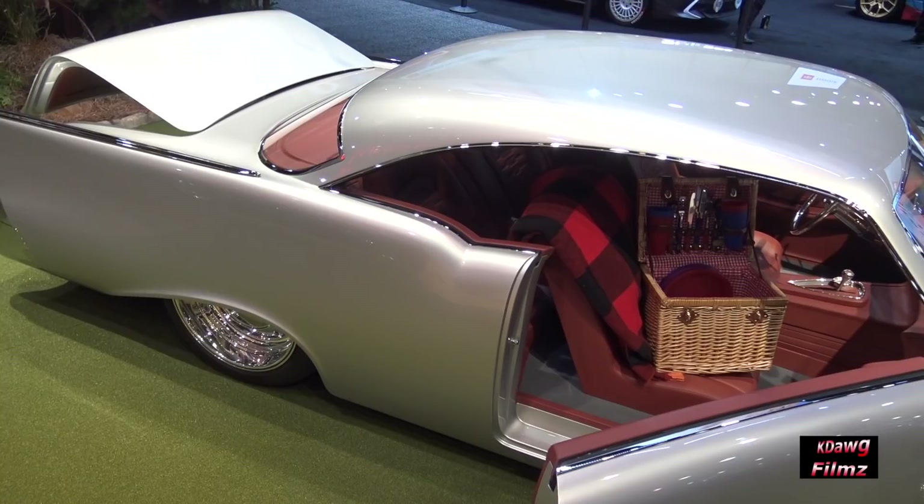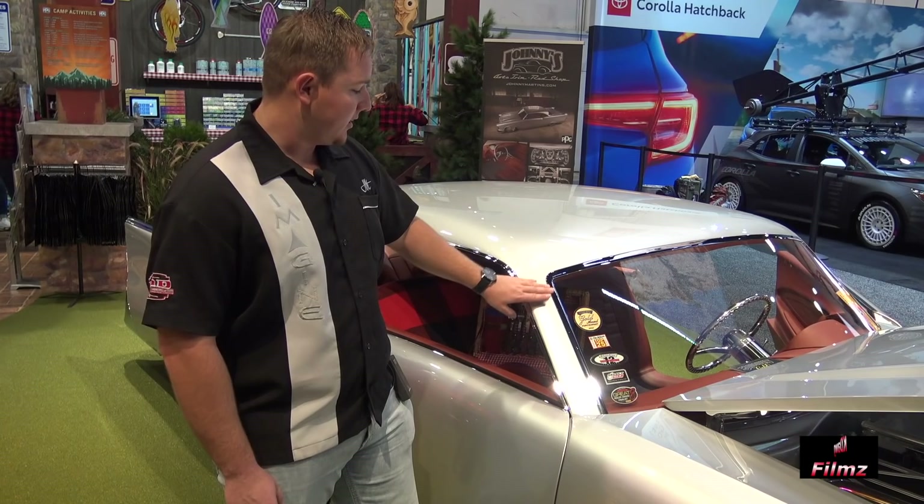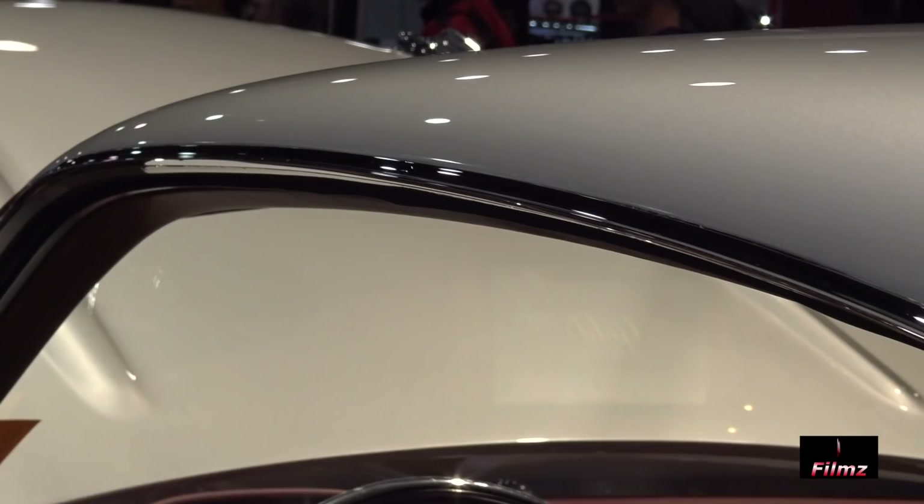As we come to this body, major things done to this roof — obviously a chop. These A-pillars have been laid back, completely different glass that drops below the fenders. It's flush-mounted glass, and all this trim was hand-built flush with the paint, really clean. Same with the drip rails — they kick out along the doors as well.